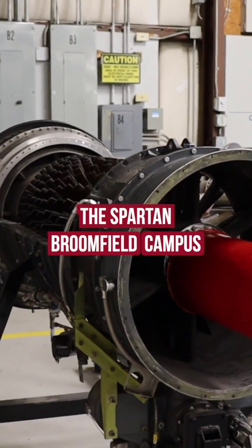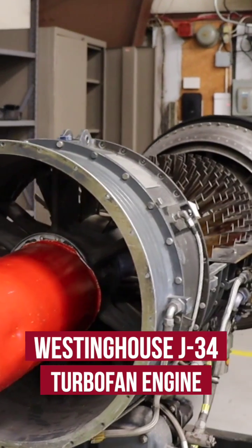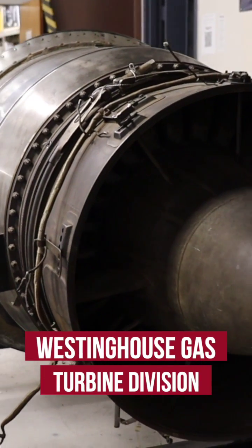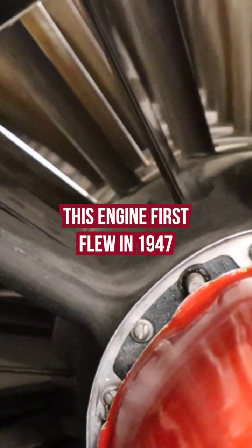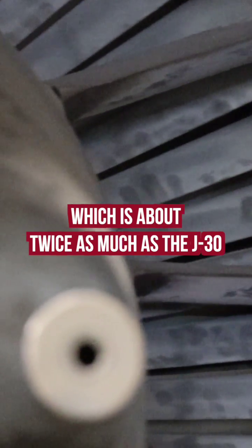One of the coolest engines we have at the Spartan Brookville campus is this Westinghouse J34 turbofan engine. This engine type was first developed by the Westinghouse gas turbine division in the 1940s and is essentially an enlarged version of the Westinghouse J30. This engine first flew in 1947 and can produce over 3,000 pounds of thrust, which is about twice as much as the J30.